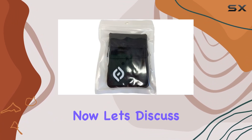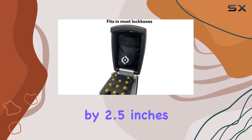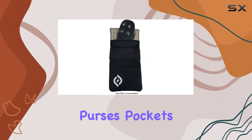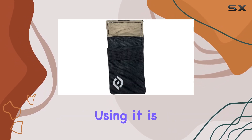Now let's discuss size. Measuring at just 4 inches by 2.5 inches, this Faraday bag is compact enough to slip into most lock boxes, purses, pockets, or bags. It's designed for convenience without compromising on effectiveness.